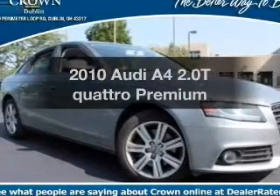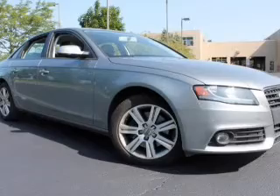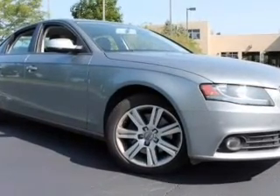Check out this 2010 Audi A4. If you're looking for a first-rate auto, this one could be yours today. With an efficient four-cylinder engine, the powertrain includes all-wheel drive, connected to a smooth shifting six-speed automatic transmission.